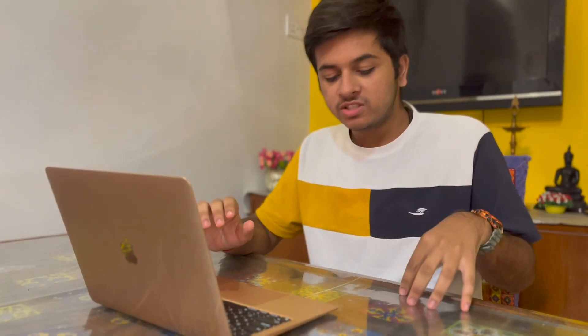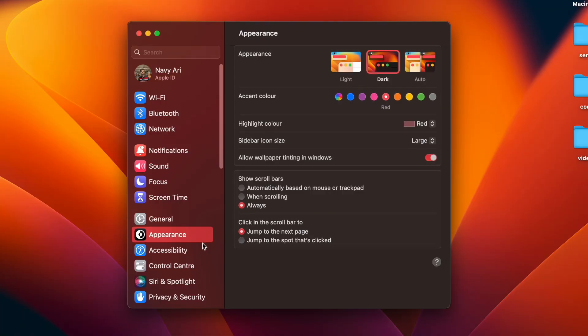The first thing is System Settings. Previously it was called System Preferences, but now it's called System Settings. It looks far better than before. The old System Preferences was difficult — you had to dig deep into menus to change a small setting. Now they've made it very familiar, basically mirroring the iPhone settings layout.